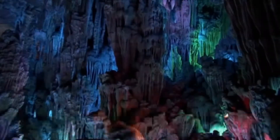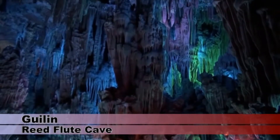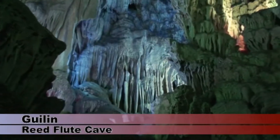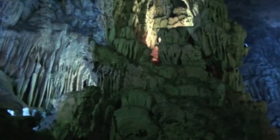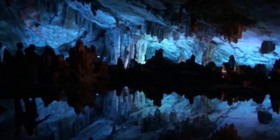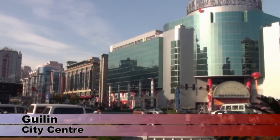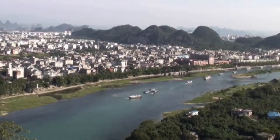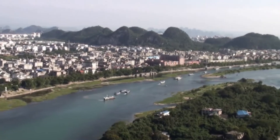Just north of Guilin is the 250-yard-long Reed Flute Cave. A sound and light show helps show off the ornate stalactites, stalagmites, rock columns and pools with wonderful reflections. Guilin itself is a modern and affluent-looking city. We climbed the 500 steps of the Folded Brocade Hill to get these lovely views.